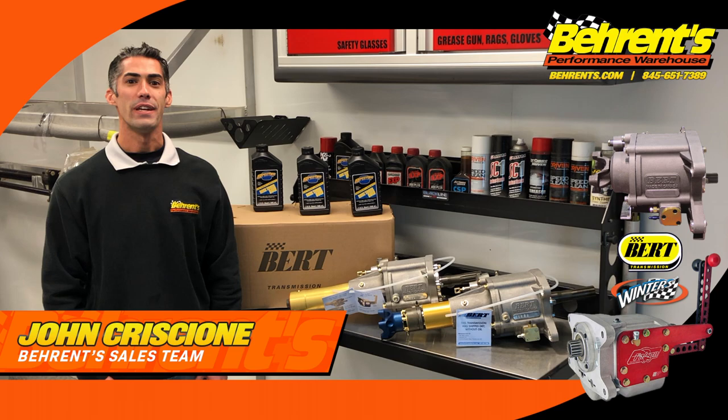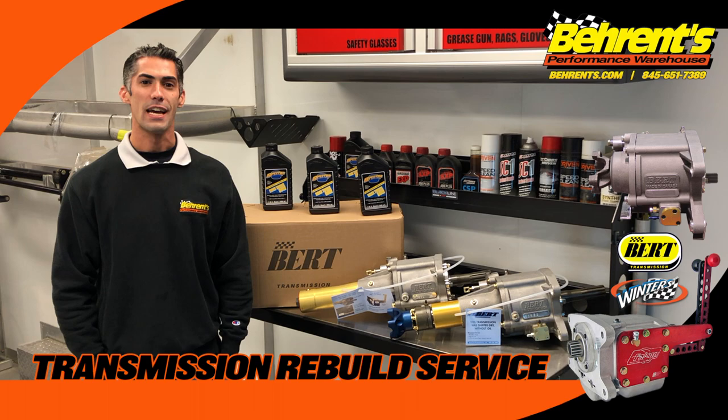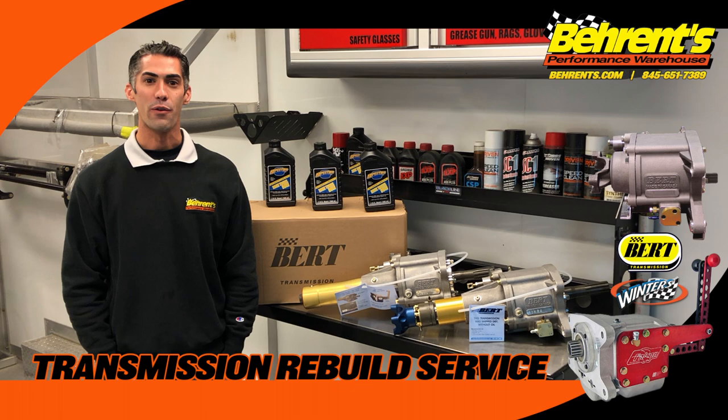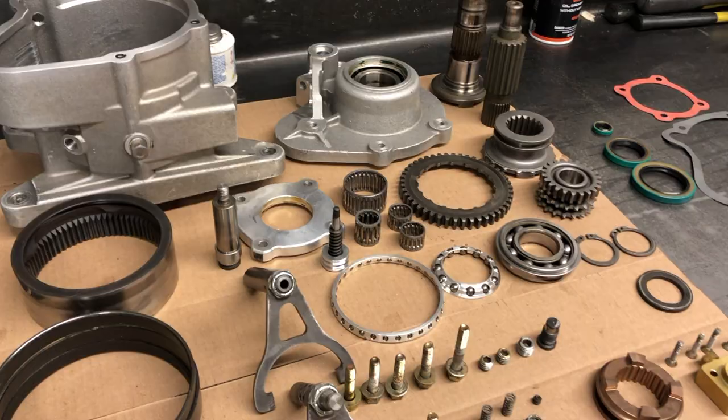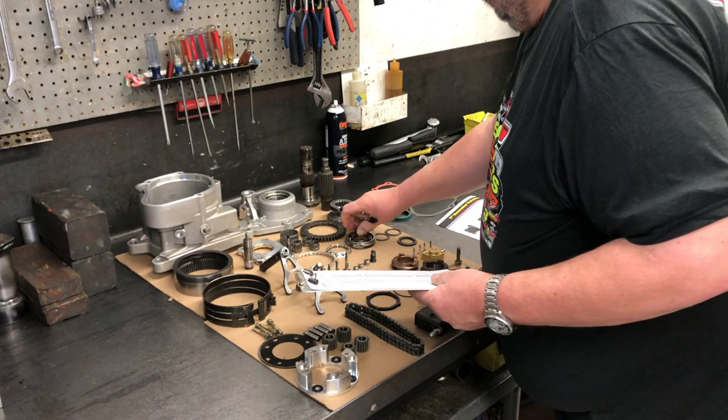What's up everybody? John Crescione from Barron's Performance Warehouse here for some Trailer Talk. When was the last time you had your Burt or Winters transmission service? I'm not talking about taking it to your buddy and rebuilding your transmission out back in the shed. I'm talking about a complete service that includes parts washing, thorough inspection, cost review, and rebuilt by an authorized Burt and Winters dealer.